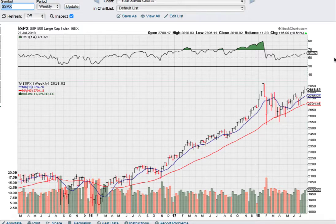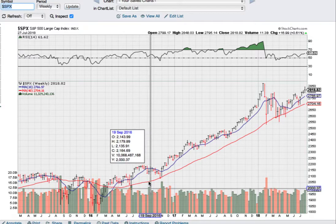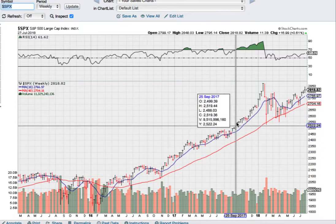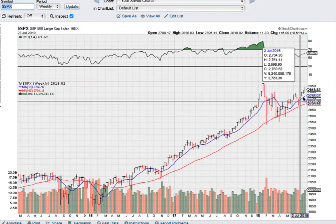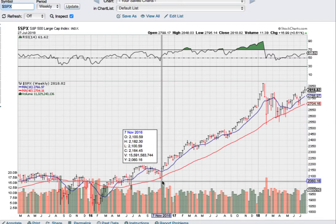Everything's affected by the stock market. So here's the S&P 500 over the last few years. You can see along the bottom here each up and down is a week of action. And that's smoothed out for us by these averages here, like a moving average as we go along. That's over the last 10 weeks, the blue one. And the big one, the important one, is the long term 40-week moving average.